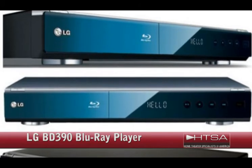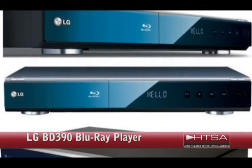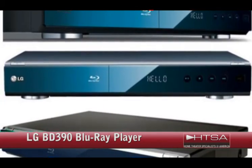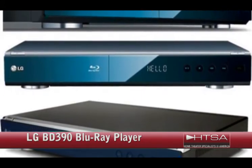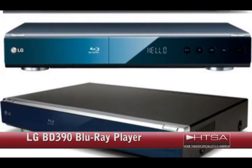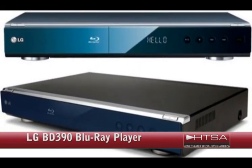The LG BD390 Blu-ray Player. This LG product has integrated Wi-Fi and absolutely flawless picture quality. The setup is really simple on this one — just plug and play. You connect the HDMI cord to the TV and easily connect to your home's wireless network for instant access to a number of streaming media. You can get Netflix, YouTube, Cinema Now, and any other music and videos on your network immediately.